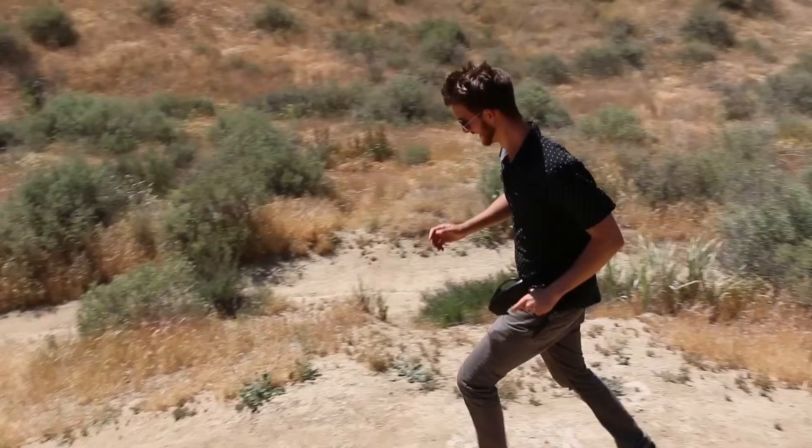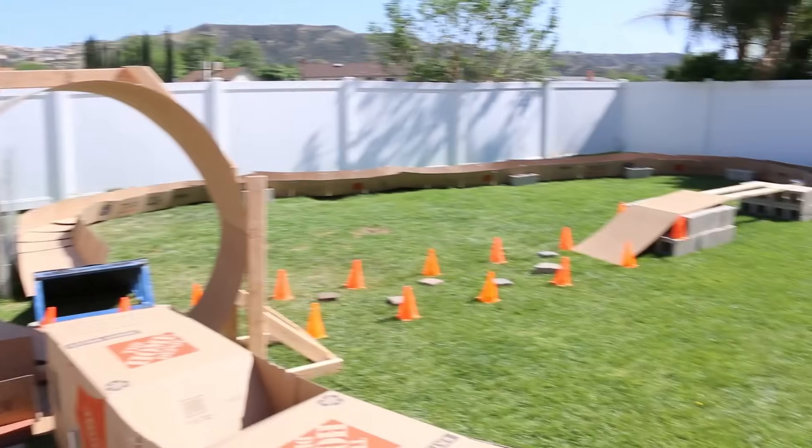The wind took it and flipped it. All right guys, we're back in our backyard. We're going to be racing on this Hot Wheels track. We each get two tries. Whoever has the fastest time is the winner. And if you have to flip your car over, you get five seconds added to your score. So, let's see who's going to win.